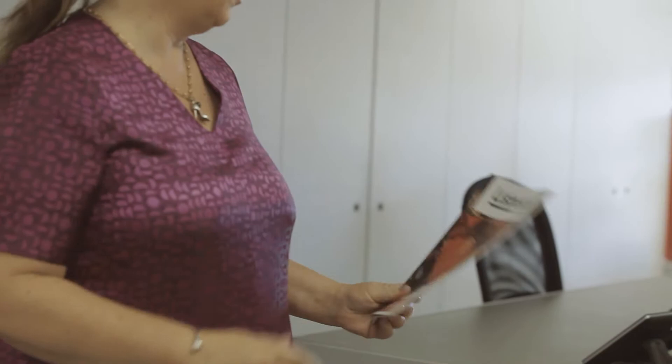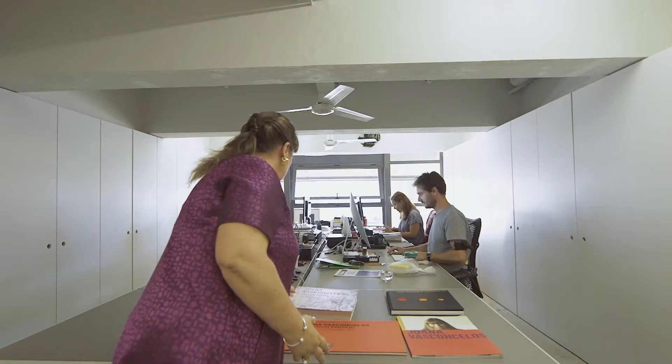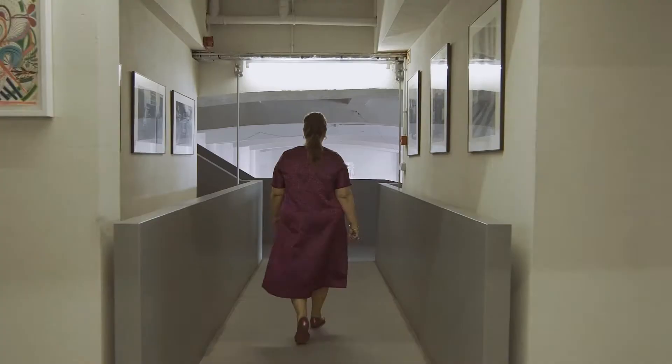Here we have the communication department — everything connected to communication. We do Facebook, Instagram, catalogs, and big monographies. We organize everything connected to magazines and clipping, and we also have a database. We take care of pictures, we write text. This is how we communicate with the world and how we receive information throughout the world related to our work.